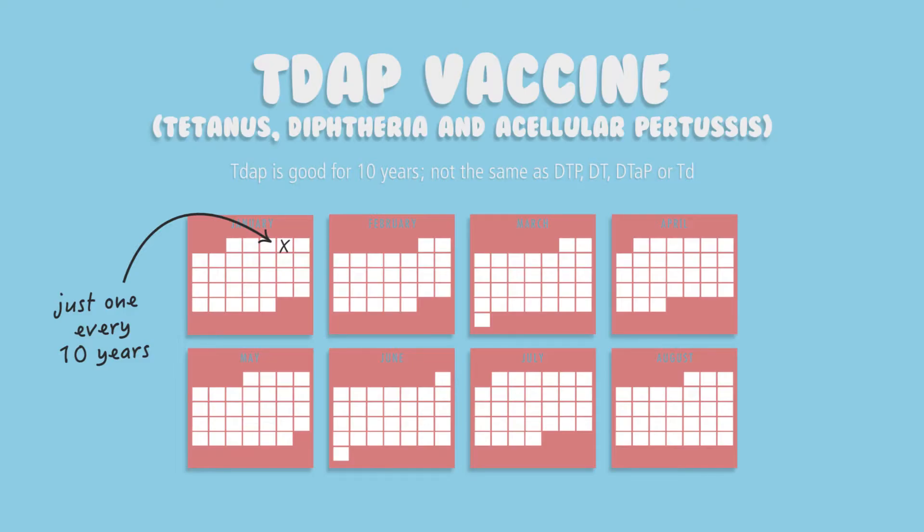Tdap is a vaccine that includes tetanus, diphtheria, and pertussis. This is different from a TD or Td, which are not acceptable as a nursing student. The Tdap vaccine is valid for 10 years and must be good through the fourth semester. So if it expires in the middle of the term, you will need to get an updated vaccine by the due date.